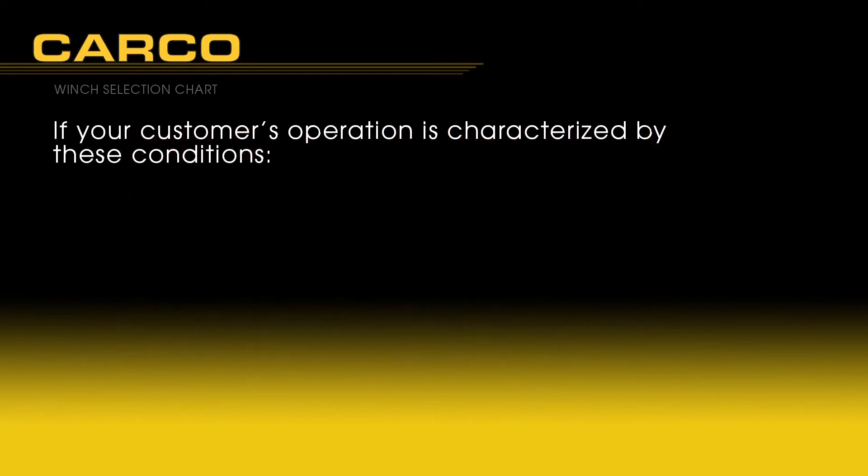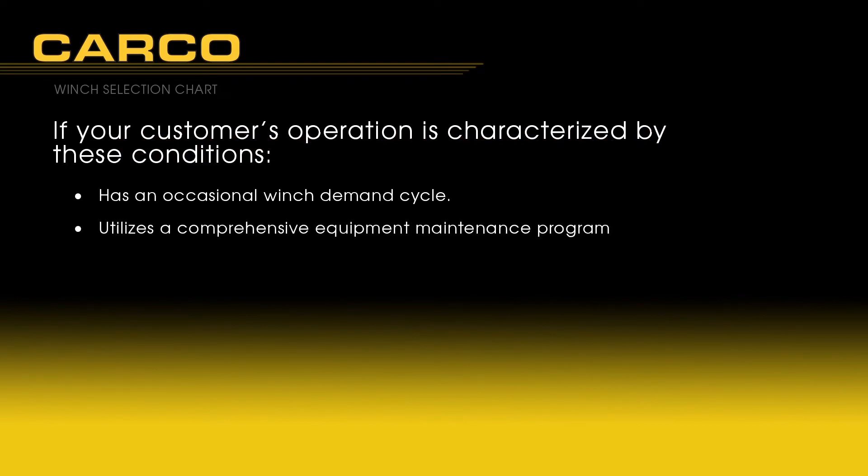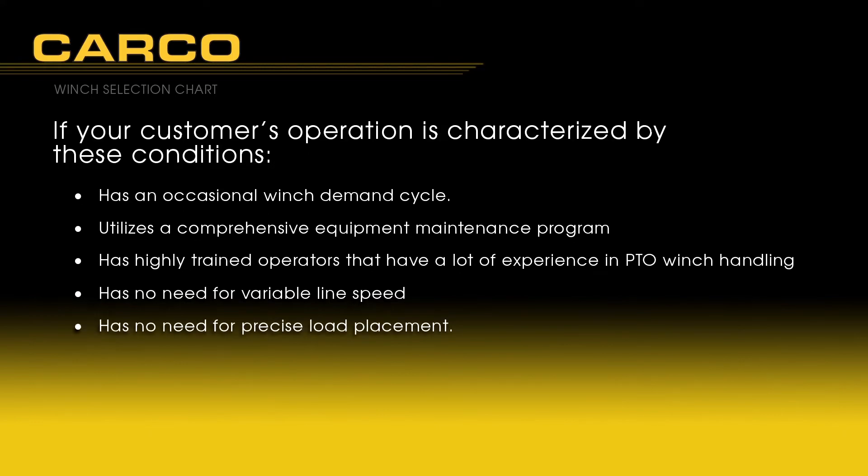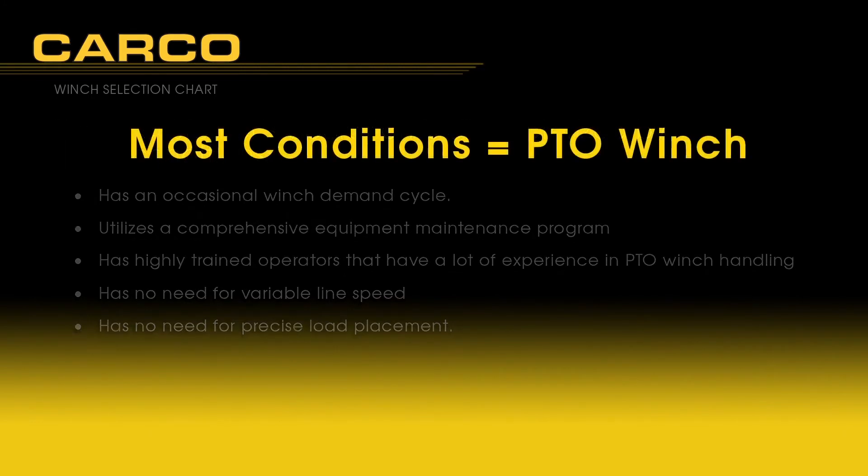Conversely, if your customer's operation is characterized by these conditions: occasional winch demand cycle, a comprehensive equipment maintenance program, highly trained operators with experience in PTO winching, no need for variable line speed, and no need for precise load placement — a PTO style winch may be suitable for this application.